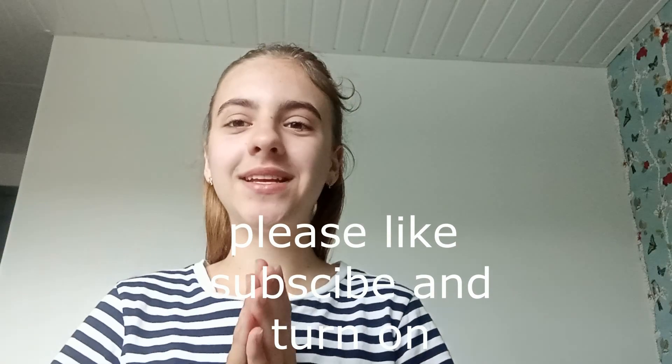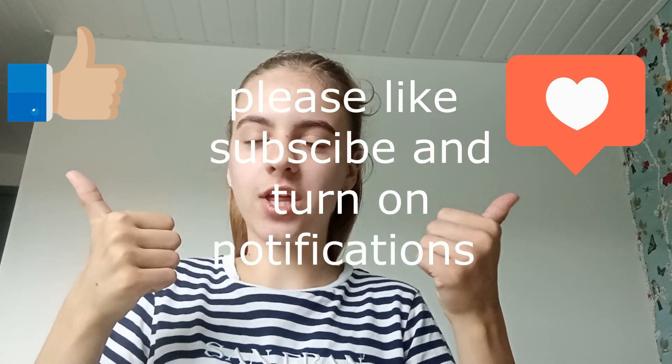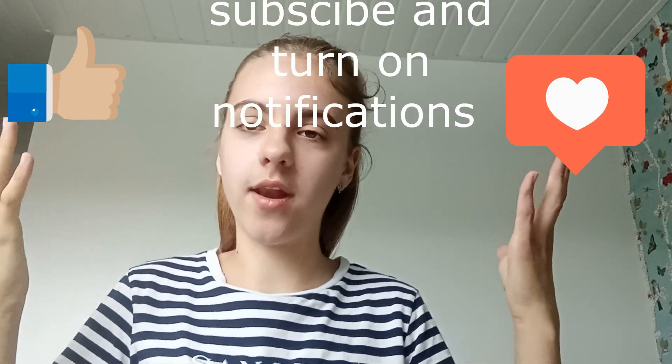Guys, that's it for today's video. I hope I helped you out with deciding whether to get this phone or not — now you know the pros and the cons. Please like, subscribe, and turn on notifications so you'll be notified when I upload. Bye!